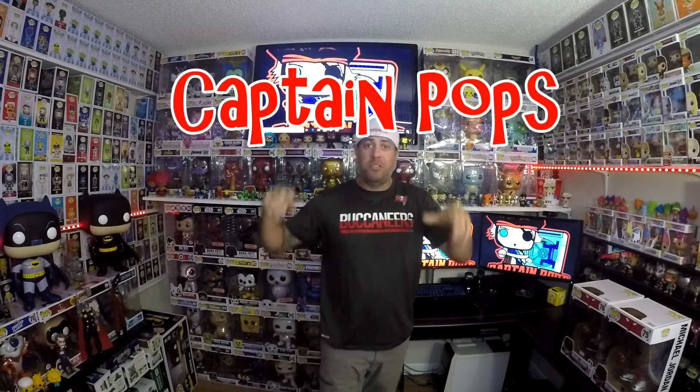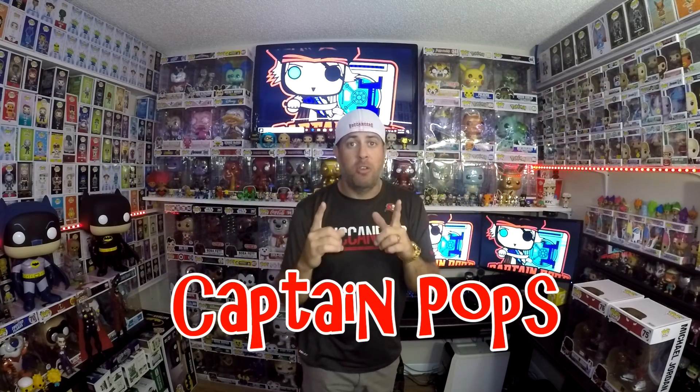What's going on YouTube? I am Captain Pops. You know where we're at. We're hanging out in my toy vault today and I gotta say today is gonna be a shoot from the three pointer because we're gonna be unboxing the two 10-inch Michael Jordan, the GOAT himself. We're gonna open up both 10-inch pops.